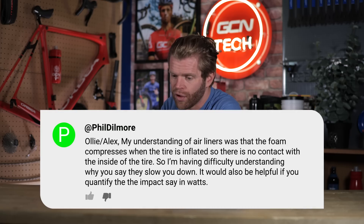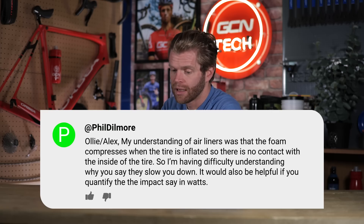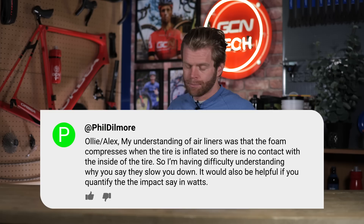Next question is from Phil Dillmore who says: my understanding of airliners was that the foam compresses when the tire is inflated, so there is no contact with the inside of the tire. I'm having difficulty understanding why airliners would slow you down. It would also be helpful if you could quantify the impact in watts. This is a follow-up to a question about tire insert airliners — like Vittoria's airliner. Riders use them at gravel races, pro riders use them in Paris-Roubaix. They are a run-flat foam liner compressed inside the tire, and when the tire loses pressure, the foam expands to give you a run-flat liner. People have measured the rolling resistance impact and concluded that they are in fact slower.